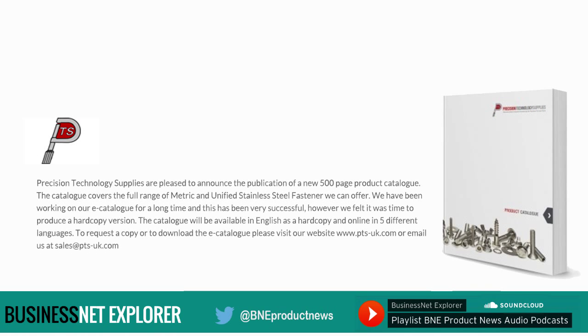There is also good news for all users of stainless steel fasteners. Precision Technology Suppliers are pleased to announce the publication of a new 500-page product catalogue covering the full range of metric and unified stainless steel fasteners they can offer. Having run a successful e-catalogue for some time, they felt it was time to produce a hard-copy version. The catalogue will be available in English as a hard copy and online in five different languages. To request a copy or download the e-catalogue, visit www.pts-uk.com or email sales@pts-uk.com.